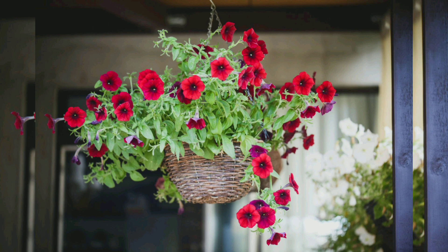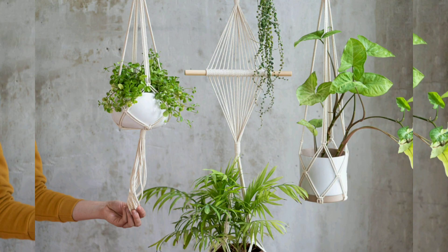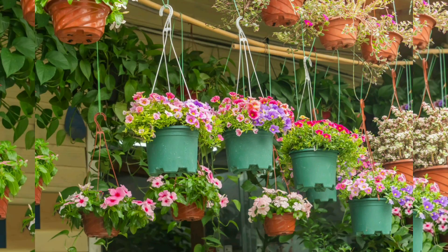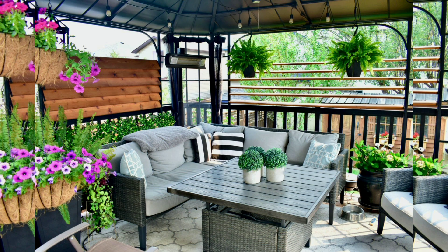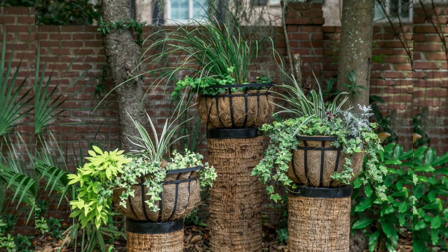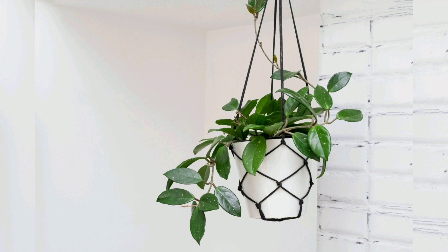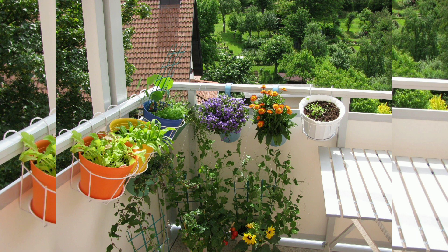Choosing the Right Hanging Plants. Light: determine the amount of natural light available in your space. Some hanging plants thrive in bright indirect sunlight while others are more tolerant of low-light conditions. Care level: consider your level of experience and the amount of time you can dedicate to plant care. Some hanging plants require minimal attention while others may demand more consistent care. Size: ensure that the chosen plants complement the available space. Compact plants are perfect for small areas while larger varieties can make a bold statement in larger rooms. Aesthetic appeal: choose plants that resonate with your personal style and the overall aesthetic of your space. Hanging plants come in various shapes, colors, and textures to suit different tastes.